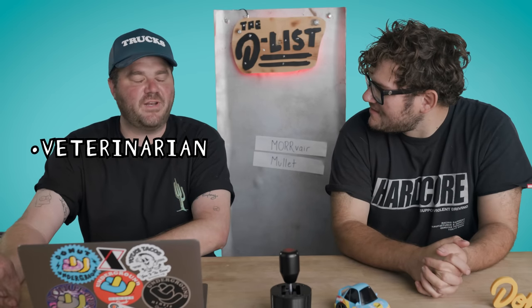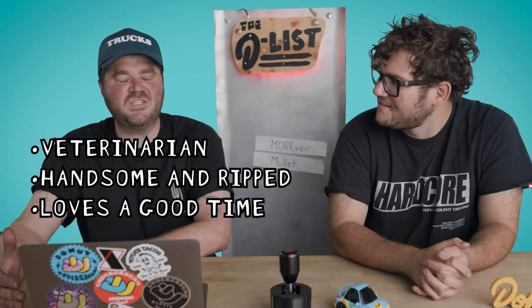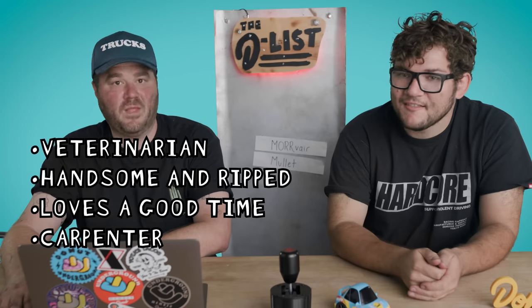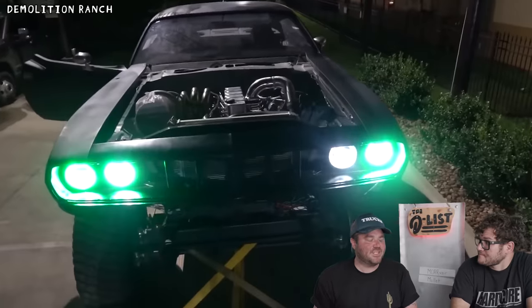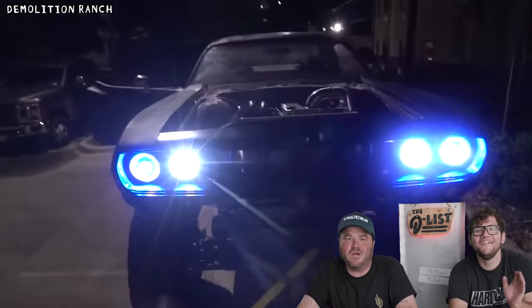The handsome vet guy with the big house and the guns. Yeah, he's a veterinarian. He's super handsome and buff. He does fun stuff. And he built his own house. And now he's got a freaking Barracuda too. So I rent a house and drive a Tiguan. His forearms probably got twice as big. The guy could rip us in half and drink our coconut water out of our skulls. He's not an average guy. And this is not your average 1971 Plymouth Barracuda.